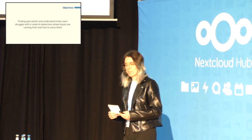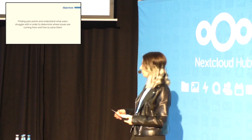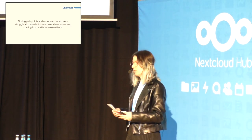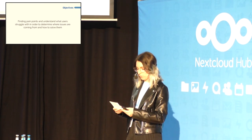Usability testing is a really important part of the UX design approach. It allows us to find pain points and understand what users struggle with, in order to determine where issues are coming from and how we can solve them to improve our design.